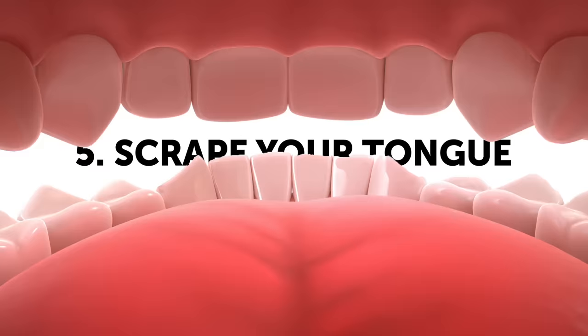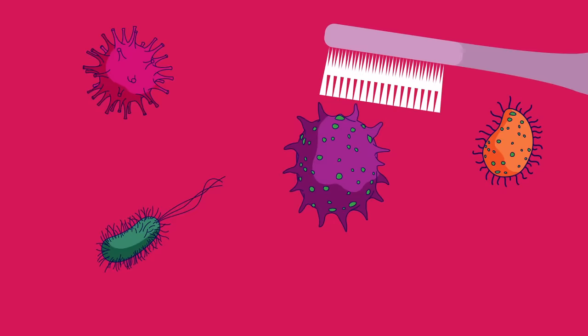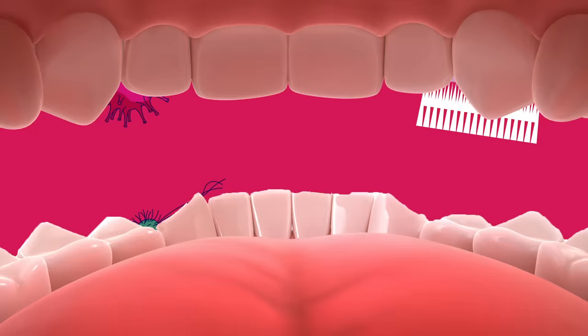Number 5: Scrape Your Tongue. Do you brush your teeth regularly? But do you ever scrape your tongue? As awkward as it may sound, it makes sense and is essential for oral hygiene. Your tongue can be a breeding ground for smelly bacteria. After you brush your teeth, use your toothbrush to scrape your tongue of any bacteria, byproducts from the bacteria, or plaque. You can also use a dedicated tongue scraper for this.